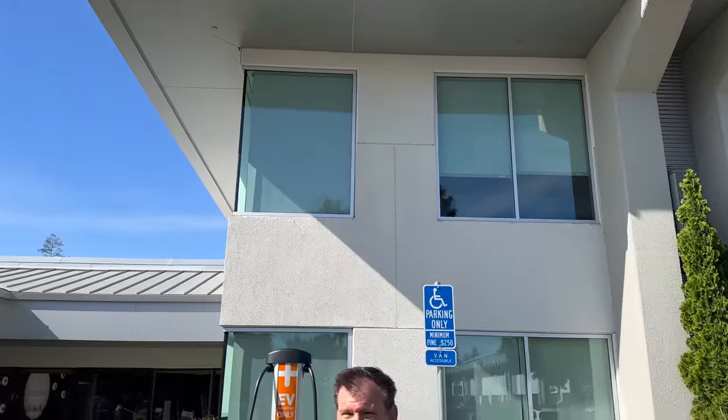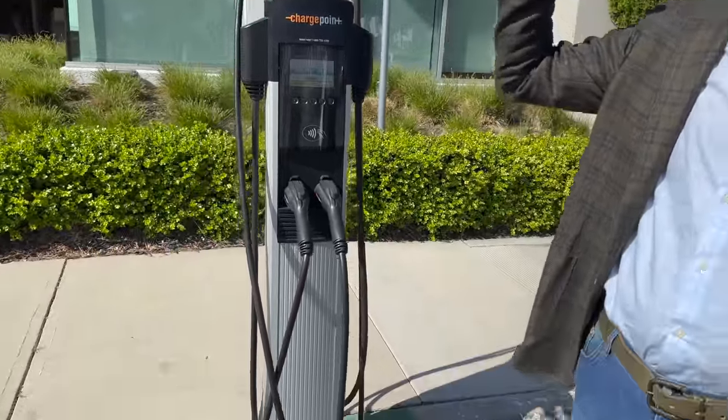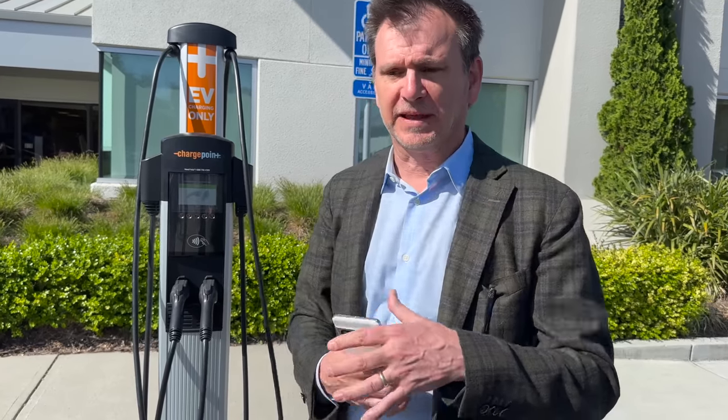Outside in the ChargePoint parking lot, we see both private and public Level 2 charging. With 600-plus employees showing up every day wanting to charge, they have a series of the CT4000 — a 7.2 kilowatt charger that is the workhorse of ChargePoint's product line, with tens of thousands sold. You identify yourself to the charger and get an audible click — plug in, and it's done in two seconds.